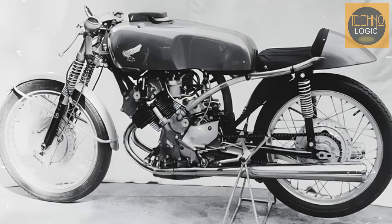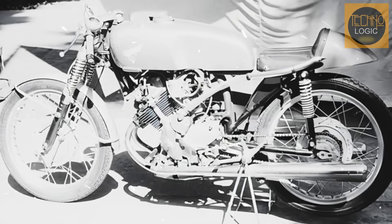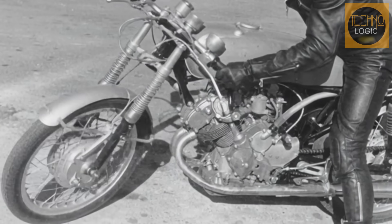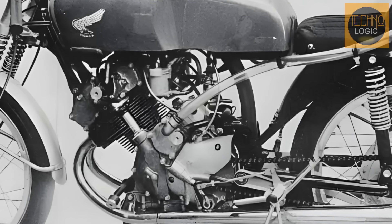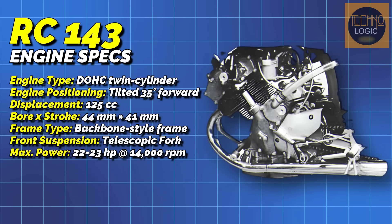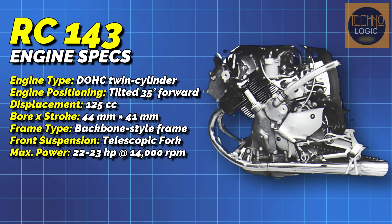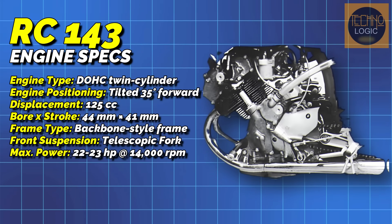Learning from the RC142's weaknesses, Honda made major improvements for the 1960 season with the RC143. The leading link front suspension was replaced with more conventional telescopic forks used in racing. Additionally, the engine was tilted forward 35 degrees to improve the center of gravity and cooling. As a result, engine power increased to about 22 to 23 horsepower at 14,000 RPM. Although it still couldn't match the speed of the MV Agusta and MZ bikes, the RC143's improved performance was a sign that Honda was a serious threat for the future.